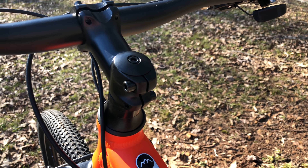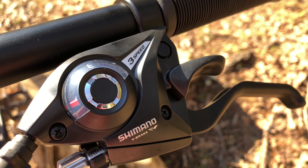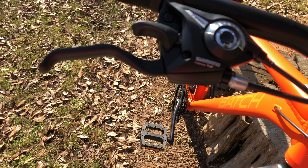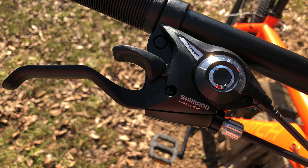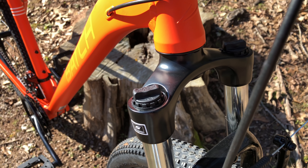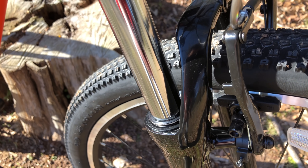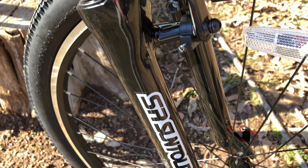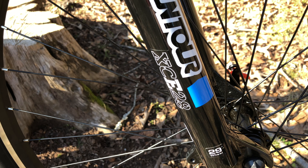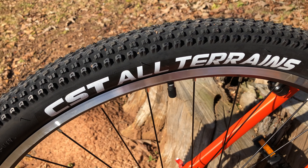The grips are nothing fancy — they could have been lock-ons at this price — but they do have a good feel. It's nice to see they didn't go with the cheap EF500 basic trigger shifter; these are one step up, the EF51. The head tube badging isn't a badge at all, it's embossed and it looks spectacular. The suspension fork has 100mm of travel with preload adjusters — it's an SR Suntour XCE28. This is an E-series; I've never seen that before.